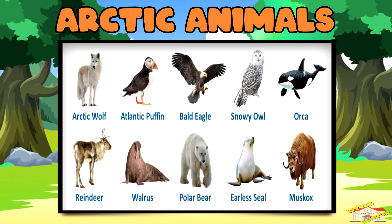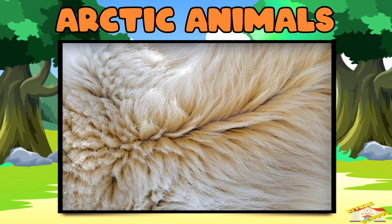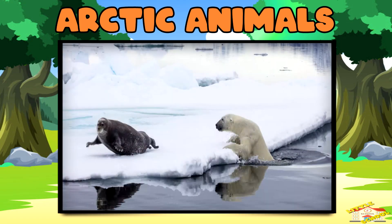But some animals love it there. Polar bears — they have thick fur and a layer of fat called blubber to stay warm. Their white fur also helps them blend into the snow so they can sneak up on seals for food.